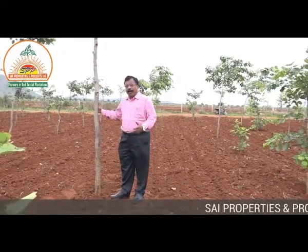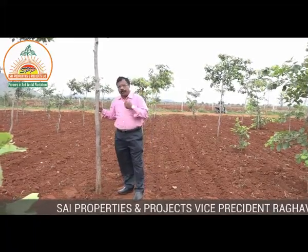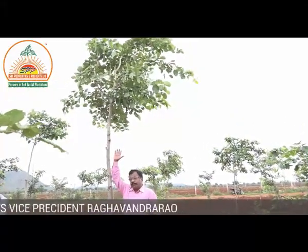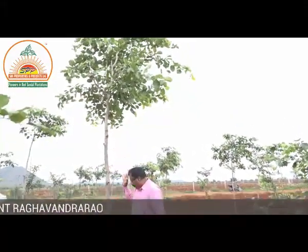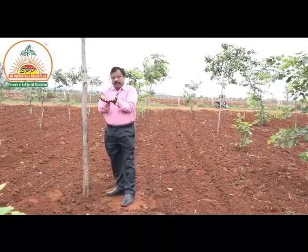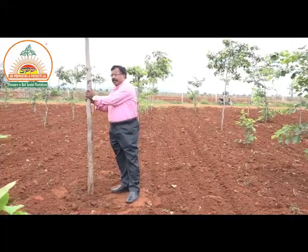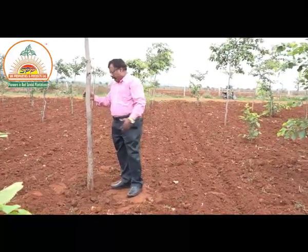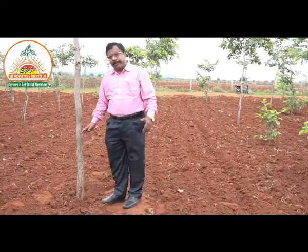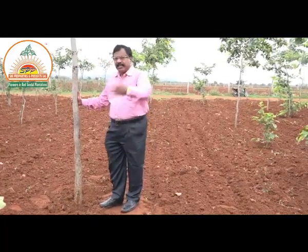This is how we are growing the plants. If you can observe, this one is around 15 to 16 feet in height. You can see the girth here — it is more than six to seven centimeters — and you can observe the strength of the plant. This plant has also got a deep root system.